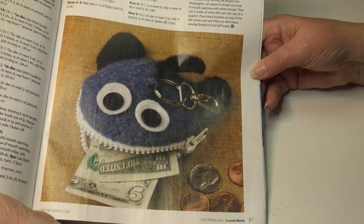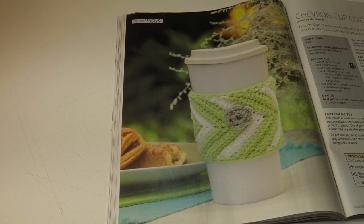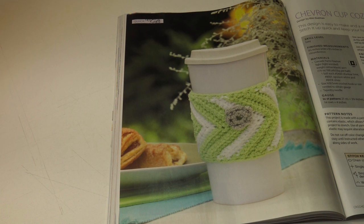Then we have the chevron cup cozy. This design is easy to make and a must-have for any coffee or tea drinker — stitch it up quick and keep your hands safe from burns. It's an easy skill level and the finished measurement is three and a half inches wide by eight and a half inches in circumference.